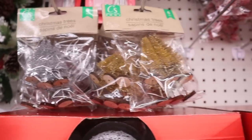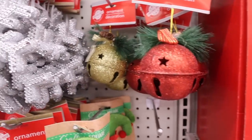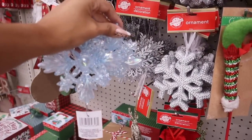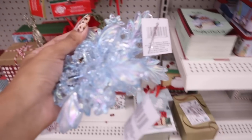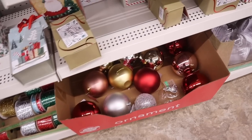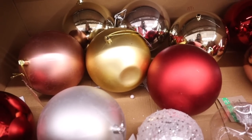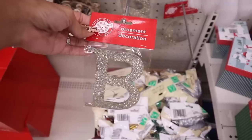Little mini Christmas trees — you get six for only a dollar in gold and silver. They also have red and gold ones. We're going with a beach Christmas theme this year so I think these will add to the tree. And I wasn't expecting this — really big ornaments for a dollar in rose gold, red, silver, and pink. Two of these are definitely coming home with me.